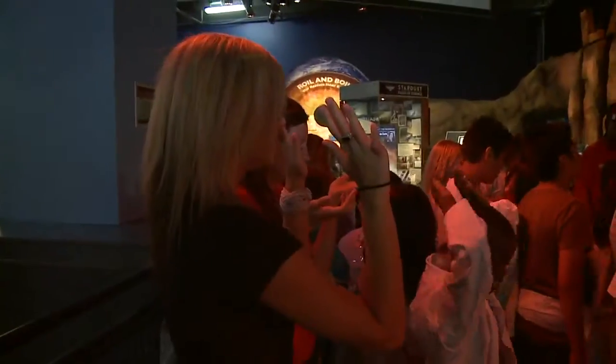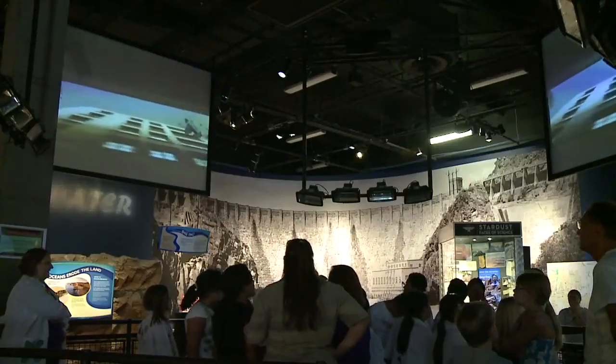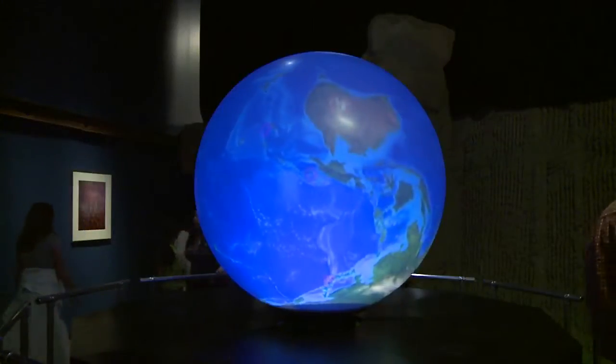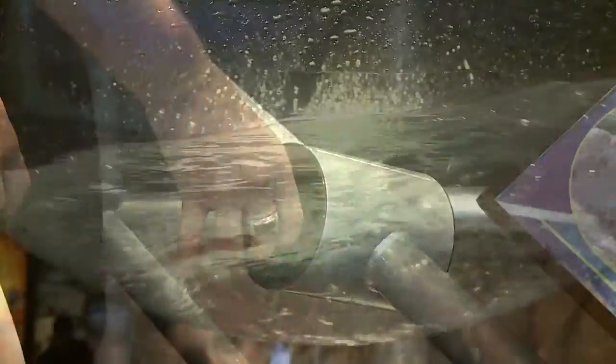As we experienced the winds from a tornado and felt the heat from a volcano, I was shocked at how realistic it seemed. The Forces of Nature is just one of the many interesting exhibits the Science Center has to offer. It's not only a great family outing to escape the heat, but is also a hands-on way to learn more about science and the world around us.